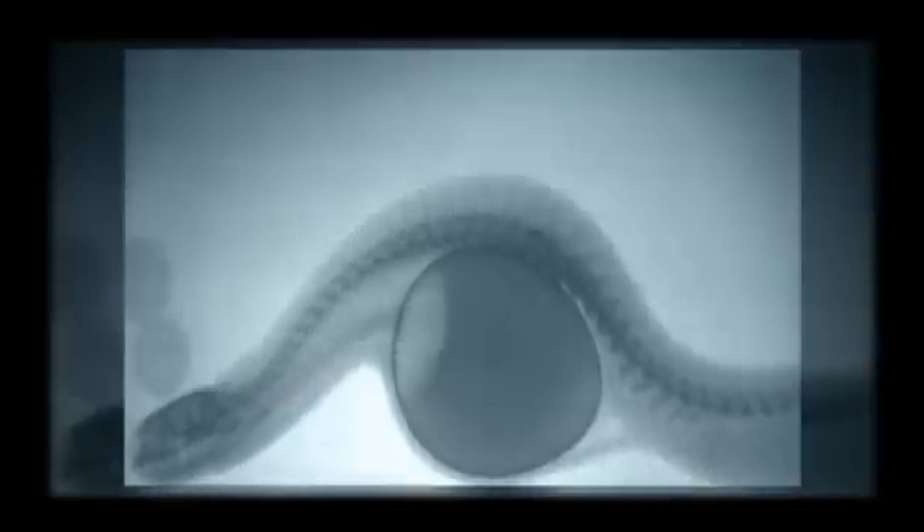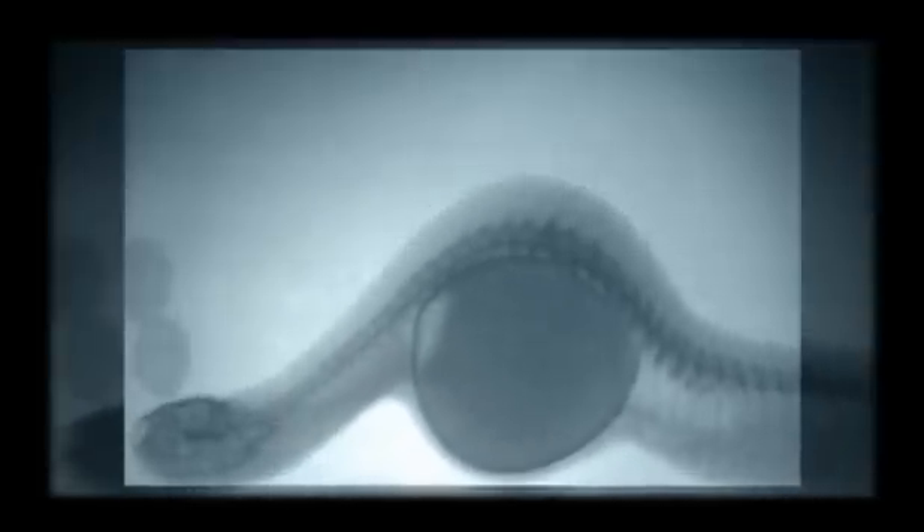Moving X-rays enable us to see exactly what's happening. Soon the egg reaches a part of the backbone that has downward-pointing spines on it. The snake arches its backbone and then squeezes. The shell cracks and the spines on the backbone slit the membrane. The shell is crushed and rich, nutritious yolk flows into the snake's gut.